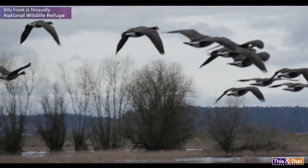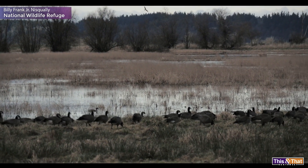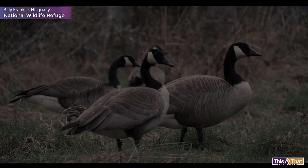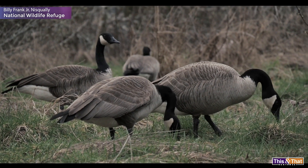We have over a thousand cackling geese here right now, and they've all just been showing up in the last couple of weeks. Other waterfowl, ducks, other geese. This is an important stopover for a lot of them on their migration route, so we're the all-you-can-eat diner.